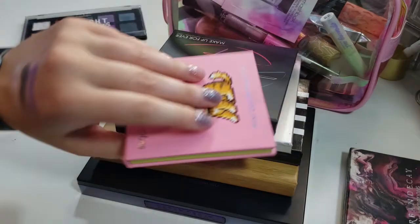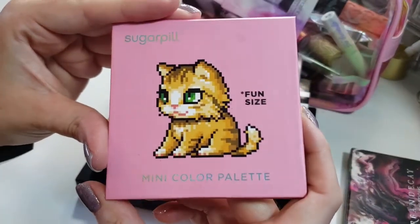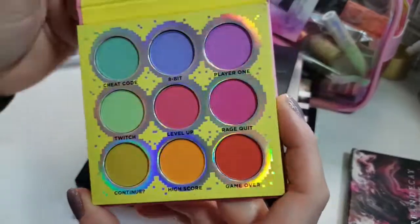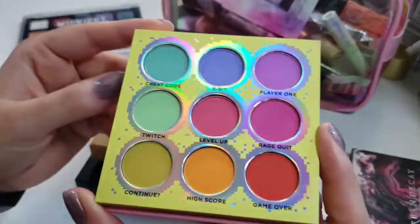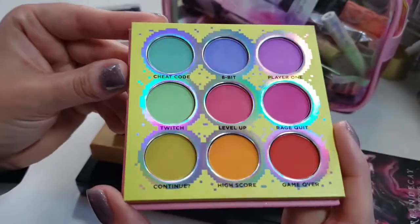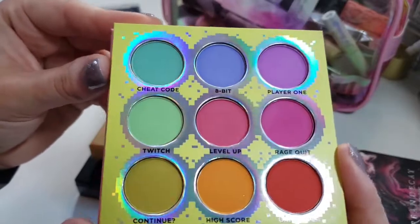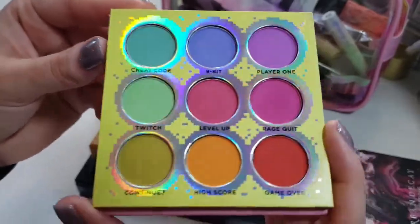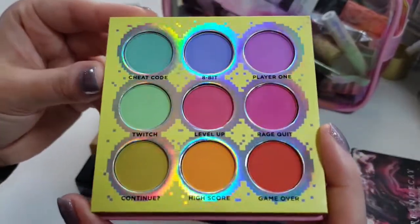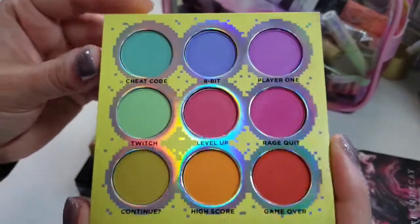Up next, we have my Sugarpill Fun Size Palette. I love this so much — it's so cute. These colors are such fun pastels, bright and fun for summertime. I have not used it enough — the pans look barely touched — but I promise I have used this quite a bit. It's just so pigmented and blends out so nicely. I'm gonna use this for summer.